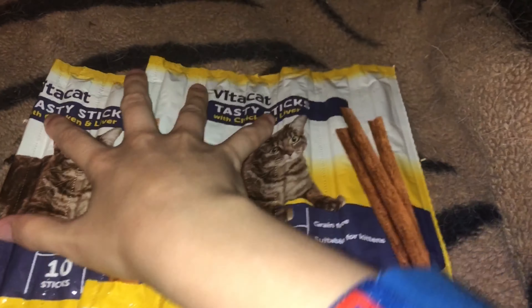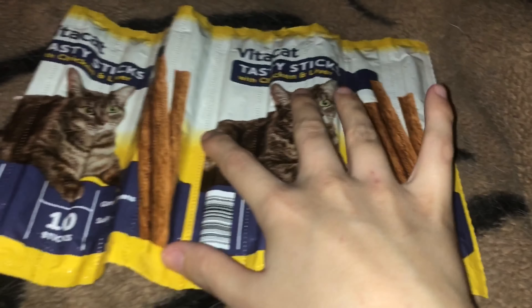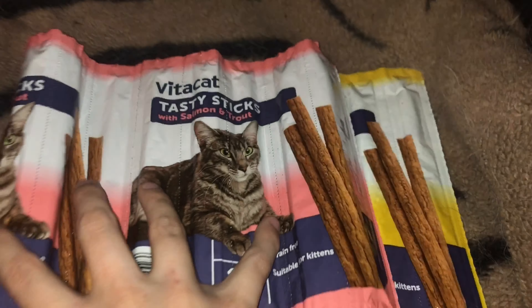Next is some more treats for Bella — she has these sticks here in chicken and liver, and also in salmon and trout.